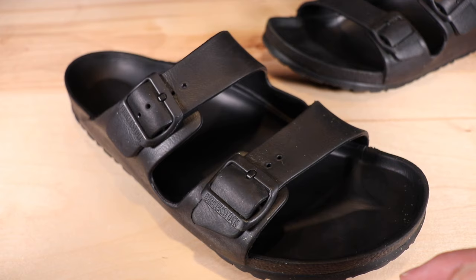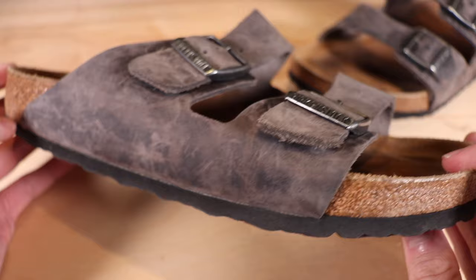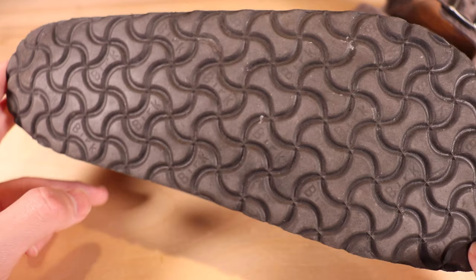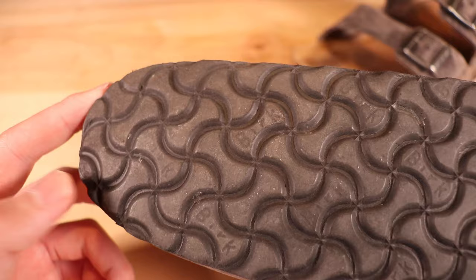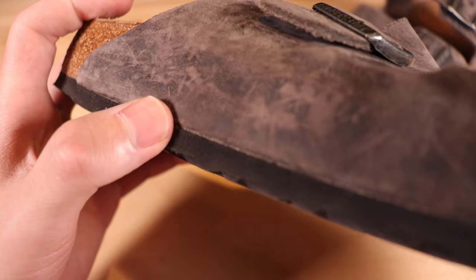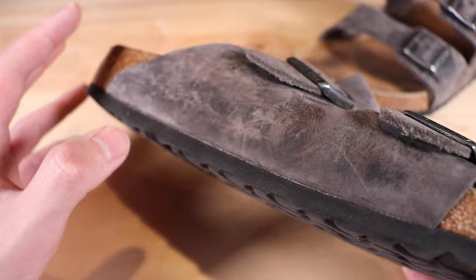Now on to the soft bed Birkenstocks and how they've held up over the last year. I haven't worn these ones as much, but they don't show as much wear anyway since they're more durable than the EVAs. Starting with the outsole, there isn't too much wear — the outsole material is different, either rubber or a harder foam. In both the forefoot and heel areas there isn't much wear, and on the midsole you can't really see any creasing like on the EVA ones. If you're concerned about durability, definitely buy these ones.